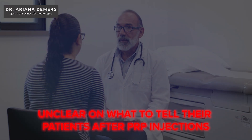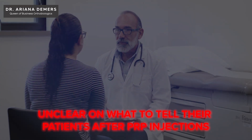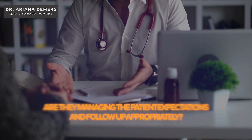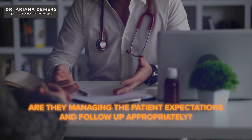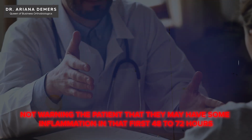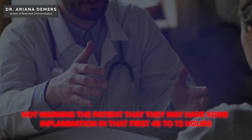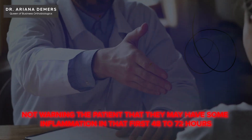A lot of my colleagues are unclear on what to tell their patients after PRP injections. So the question is: are they managing patient expectations and follow-up appropriately? One of the key mistakes is over-promising results or not warning the patient that they may have some inflammation in that first 48 to 72 hours.